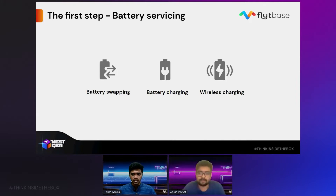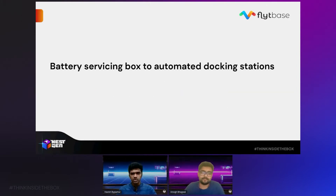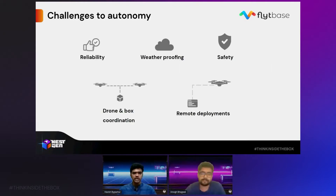Today, we'll look at those challenges and what docking station manufacturers should focus their attention on to address them — and also how FlightBase can help get your product to market as quickly as possible. There are five main issues you need to address before you can say you have a fully autonomous system. The first is reliability.